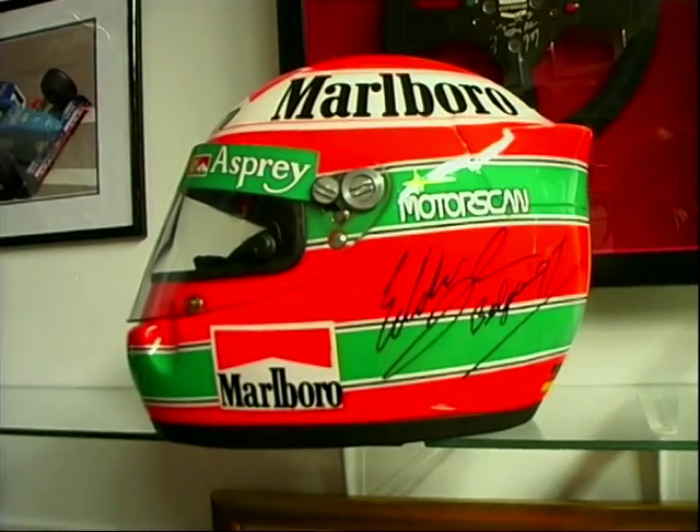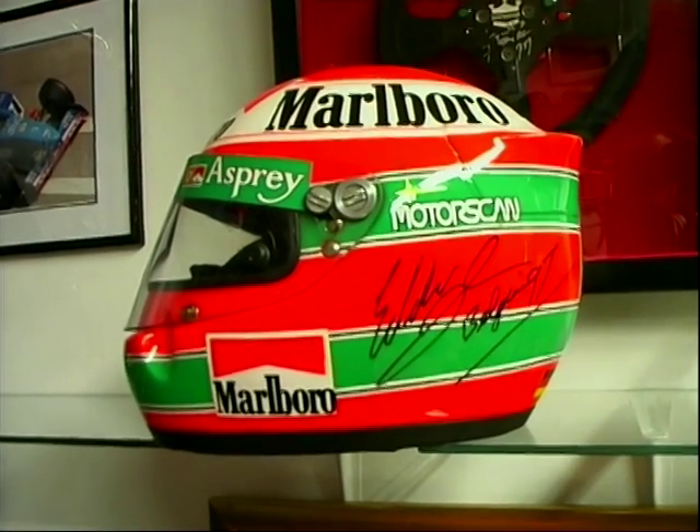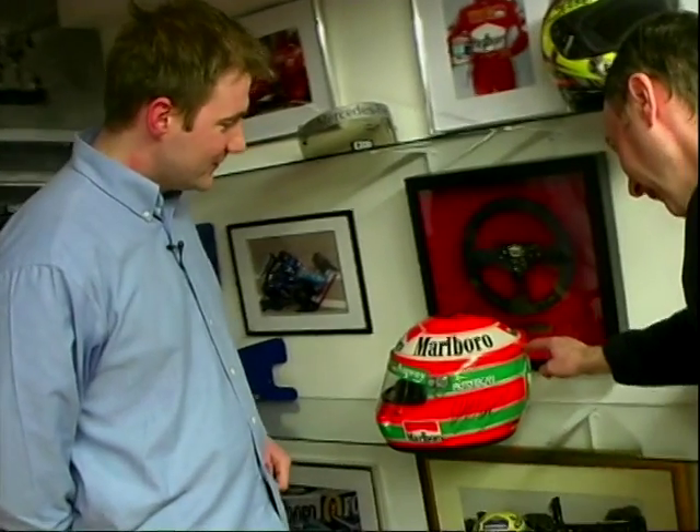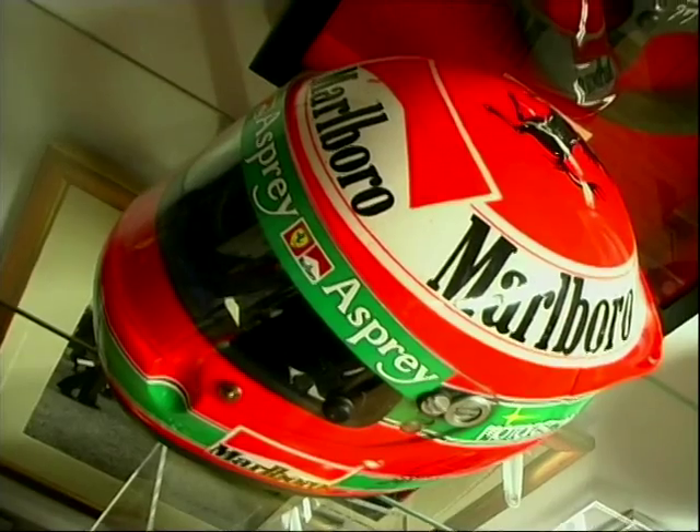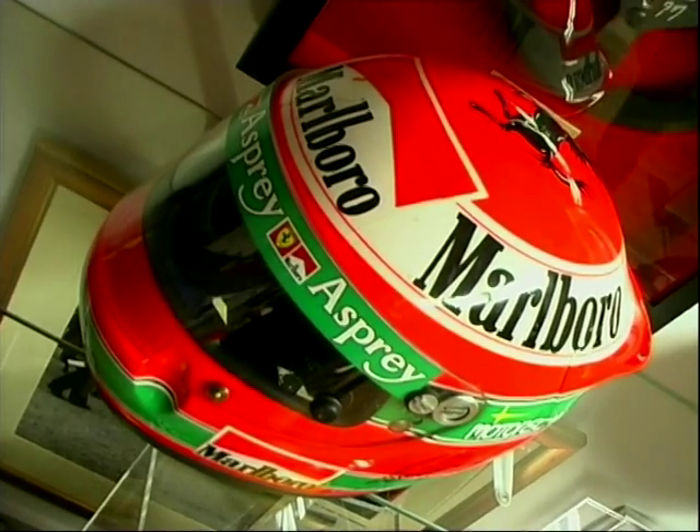We have Eddie Irvine's race-worn helmet when he raced for Ferrari in 1997. It's slightly chipped, with the full works flies on the front. It's a lovely piece, certificated by Ferrari. Something like that's going to set you back about £5,500.